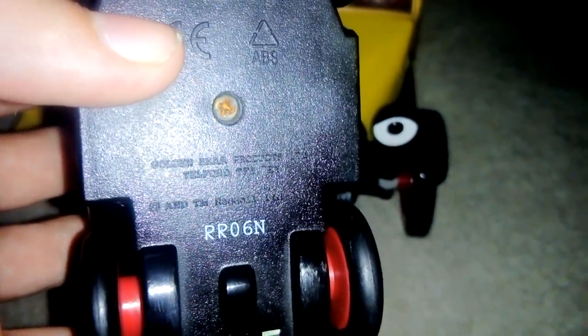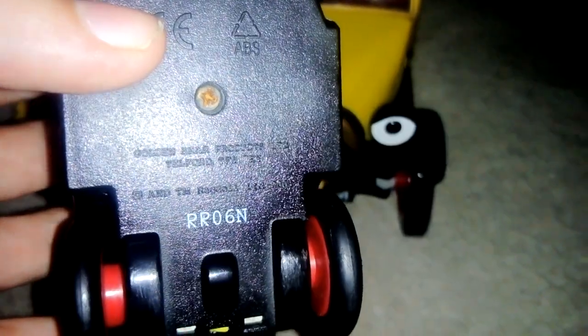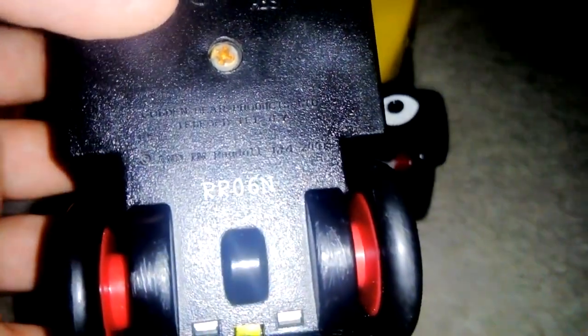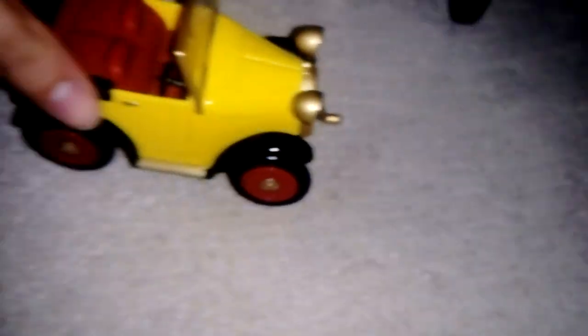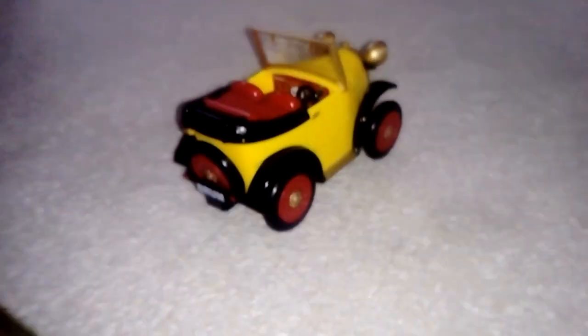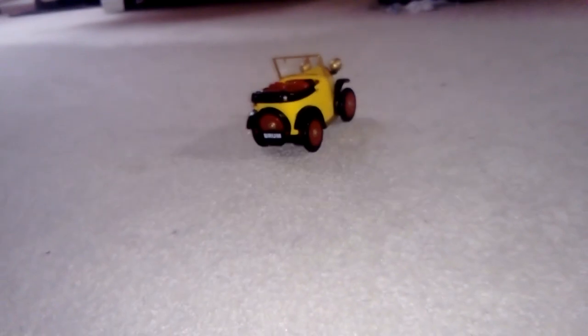Here's the other Brum I've got. This one is made by Golden Bear — looking underneath it does say Golden Bear, if you can see because of the glare, but it does say Golden Bear Productions Limited and has a code. What's cool about this Brum is when I